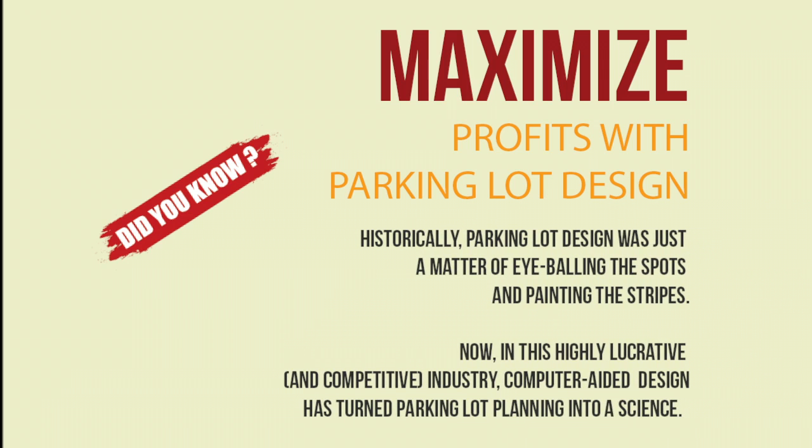Historically, parking lot design was just a matter of eyeballing the spots and painting the stripes. Now, in this highly lucrative and competitive industry, computer-aided design has turned parking lot planning into a science.